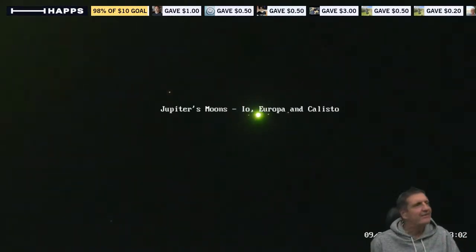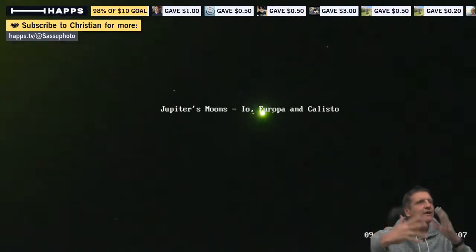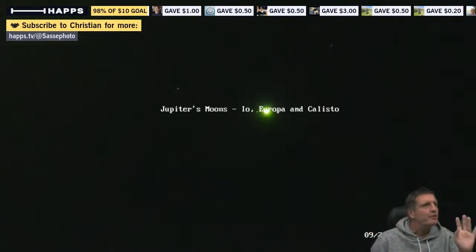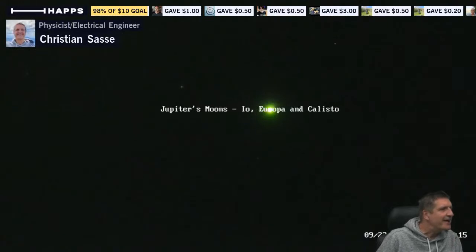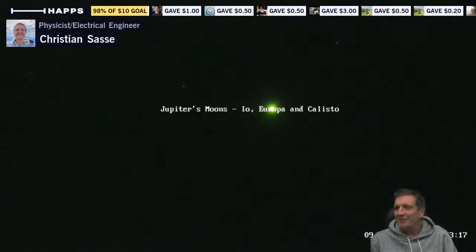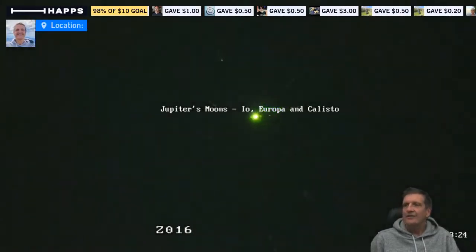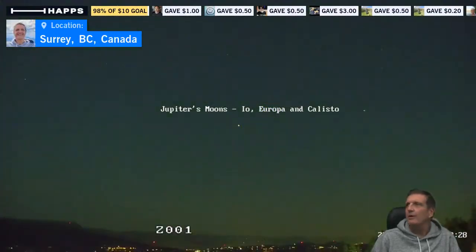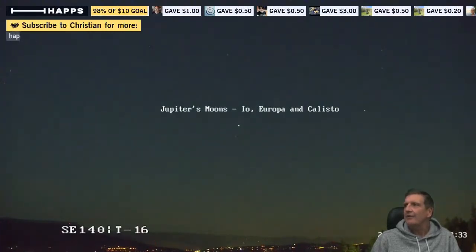I'm going to do the fun part — zoom out again and show you something of the beautiful night in Kelowna. It's such a beautiful evening, and in about an hour's time we're going to have the incredible moonrise in the east. I'm going to then restart the stream. Let's zoom out and show how absurd this whole thing is — I could never do this with a telescope.